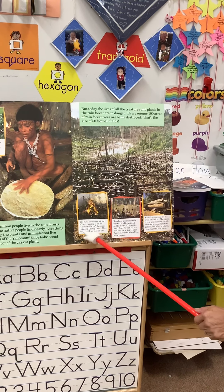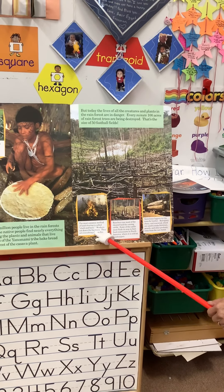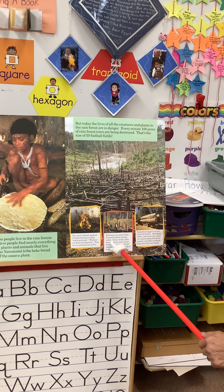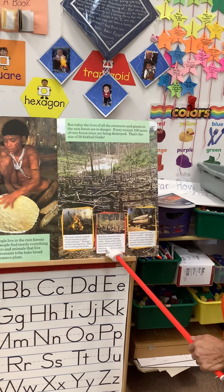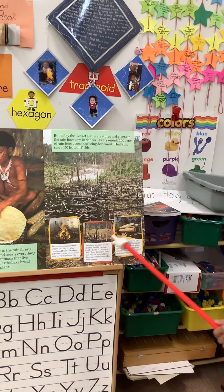The most common method of land clearing is called slash and burn. Workers cut down the big trees and set everything else on fire. Ranchers then use the cleared land for raising cattle, and some of that cattle meat finds its way to fast food restaurants in North America.